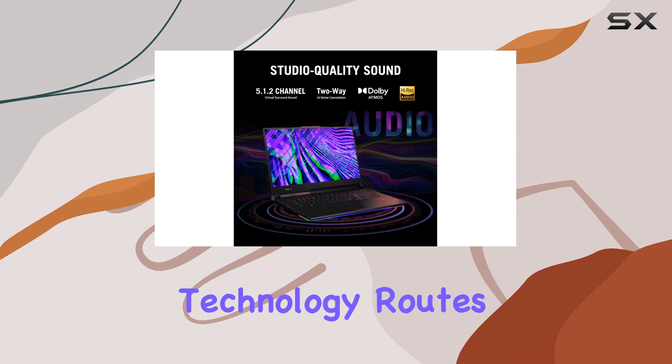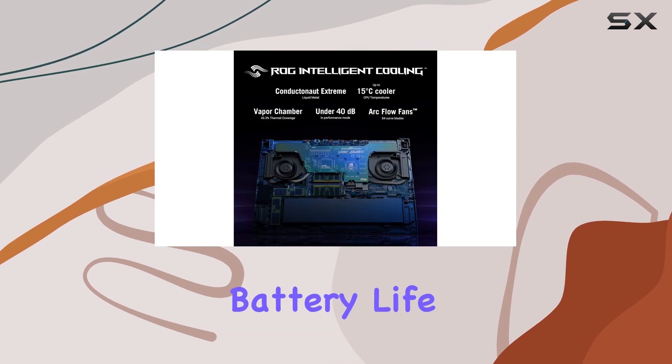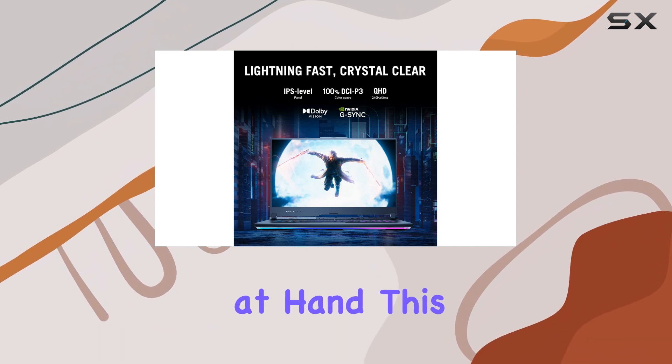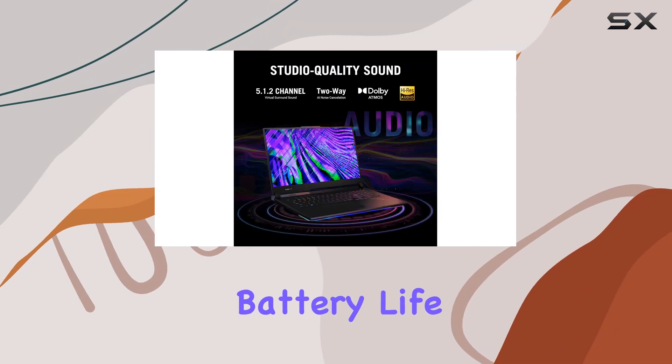The MUX switch technology routes frames directly to the display, increasing performance, while Advanced Optimus optimizes battery life by automatically switching between GPU modes based on the task at hand. This ensures you get the best of both worlds — high performance when you need it, and extended battery life for when you're on the go.